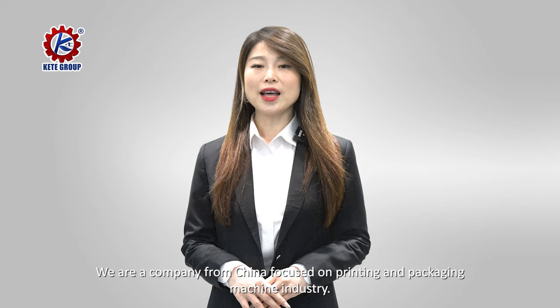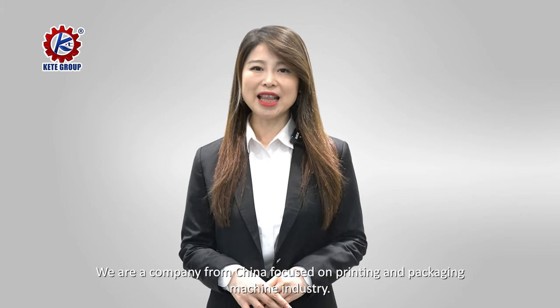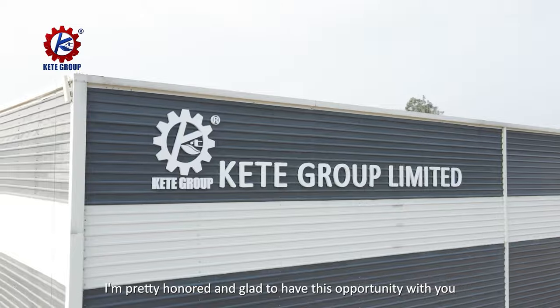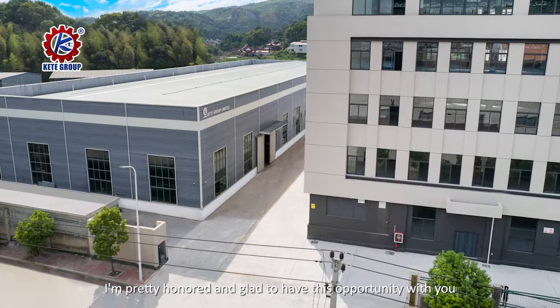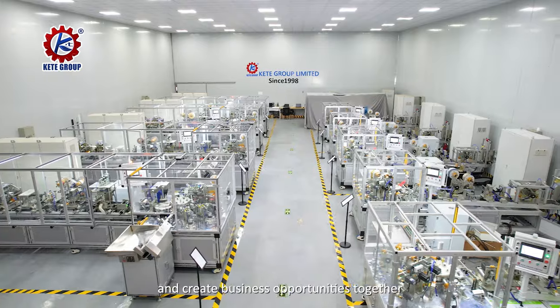Ladies and gentlemen, welcome to LabelExpo. We are a company from China focused on the printing and packaging machine industry. I'm honored and glad to have this opportunity with you and create business opportunities together.